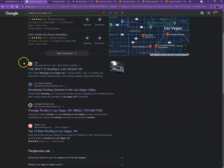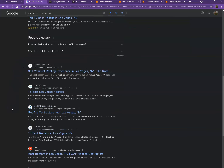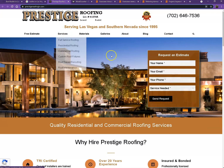Moving on to the next part — these are what we call the organic searches. These are all the websites that rank higher without paying for ads, just because they're doing certain things right. That's exactly what we're going to analyze. I actually pulled up one of your top competitors' websites to see what they're doing differently.